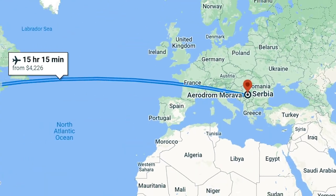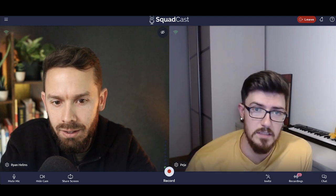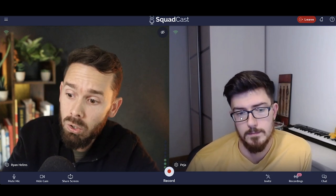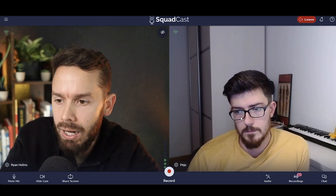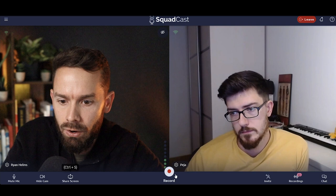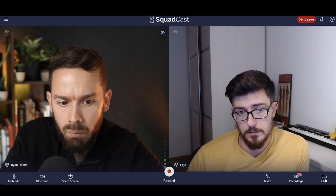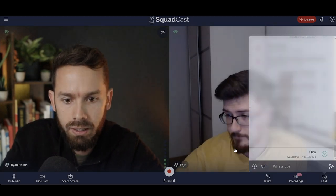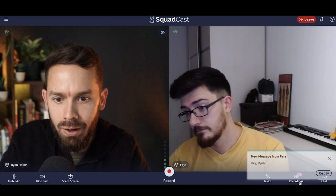Peja is in Serbia, so we're doing a truly remote test of this right now. His download speed is 300 megabits per second, upload around 150. I'm similar on my side in Denver, Colorado. Looking at the UI/UX of Squadcast: we've got mute, hide camera, share screen, and little decibel levels to make sure the mic is working. There's also chat on the right-hand side.